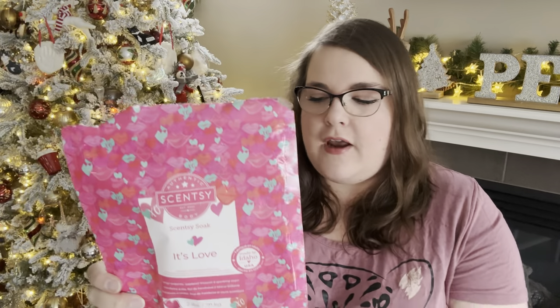In the bath, we finished up a Scentsy soak in It's Love, used for my daughter's baths. This one is tangy tangerine, raspberry blossom, and sparkling sugar — it was available in the Valentine's Day collection last year. We really like this one. I used it a couple of times myself and really enjoyed it. It's a very nice fruity, fun scent. I had this in my club for a time. I no longer do, but it was a good one.